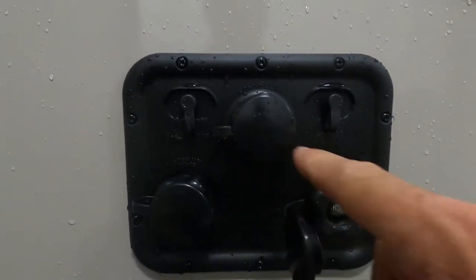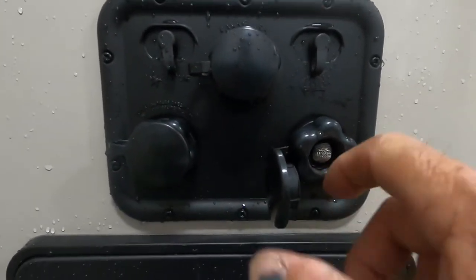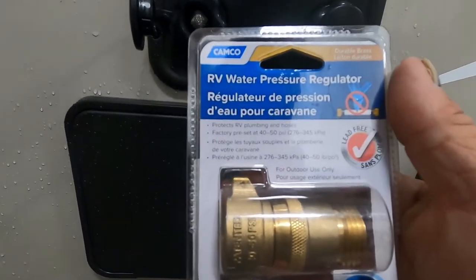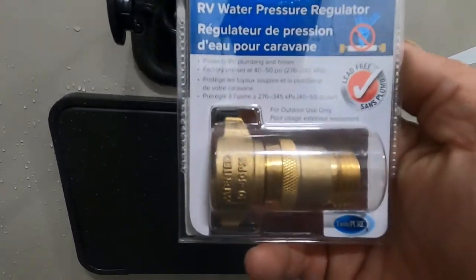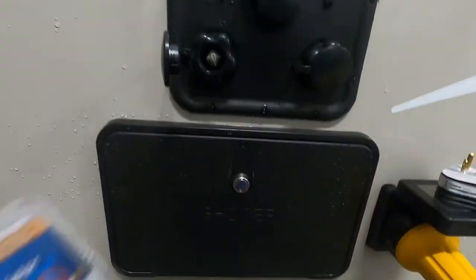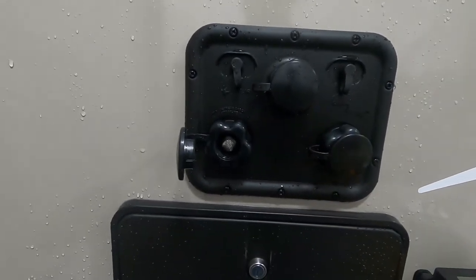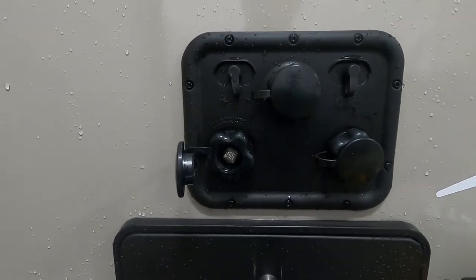You have your fresh water tank, flush, and antifreeze inlet. Start with your city water connection. First and foremost, use a water pressure regulator — this is going to reduce the water pressure to 40 to 50 PSI, protecting the lines in your unit. Always use this when putting water into your unit. Hook that up and hook your hose up, but don't turn the hose on yet — let's find your hot water heater first.